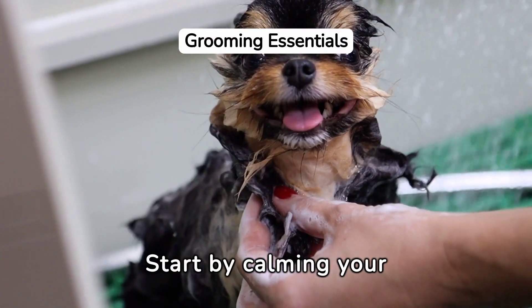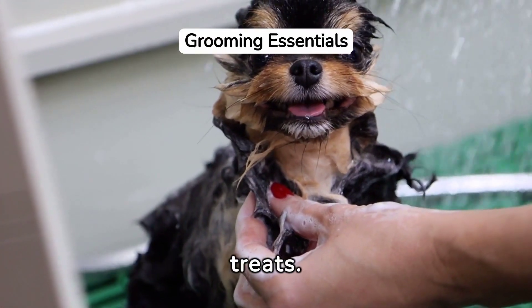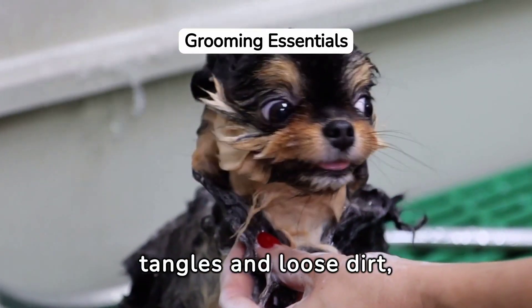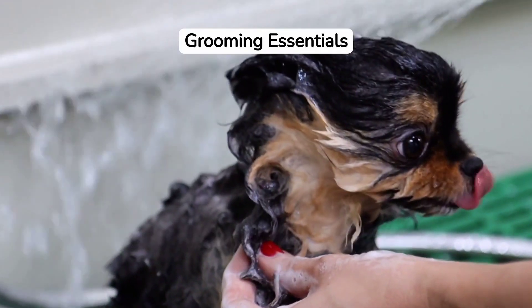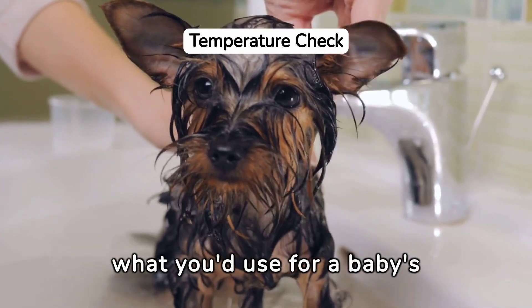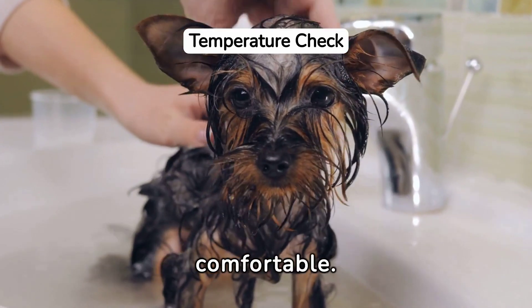Start by calming your dog with a soothing voice and treats. Brush their coat to remove tangles and loose dirt, ensuring a more effective bath. Test the water to ensure it's lukewarm, similar to what you'd use for a baby's bath, to keep your dog comfortable.